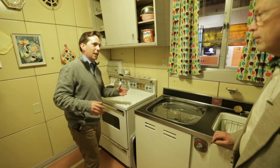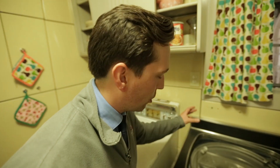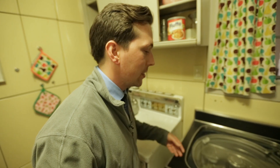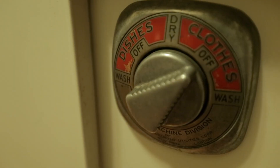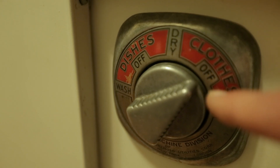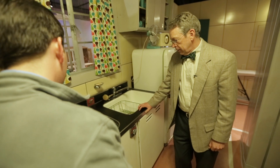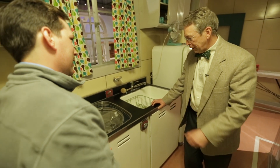So the kitchen is pretty interesting in here, mainly for this appliance right here, which is called the Thor Auto Magic. And this was a product that was developed in the 1940s and it could be found in many Lustron homes. And actually, if you take a look, as this would suggest, it could wash clothes and it could wash dishes. Unfortunately, it didn't do either very well. Great idea to get a gravy stain out of a shirt, but really before multitasking had caught on.